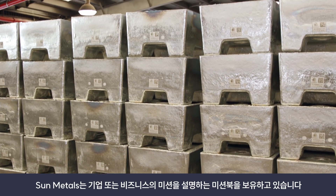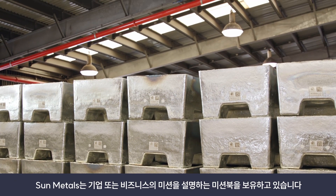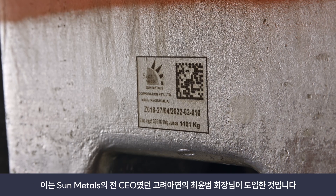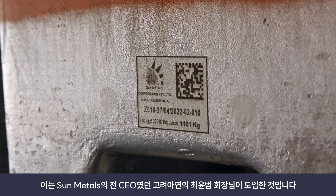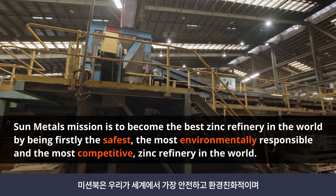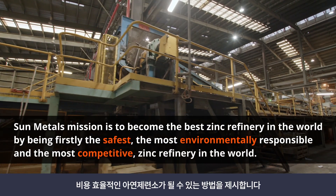Within Sun Metals we have what's called the mission book, and it outlines what the company's mission is. This was championed by our former CEO — he's now the chairman of Korea Zinc — Mr. Yun Choi. That led us down the path of becoming the safest, most environmentally friendly and cost-effective zinc refiner in the world.